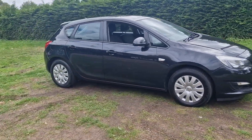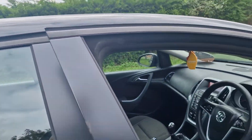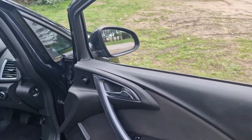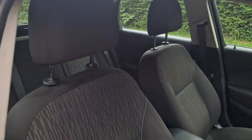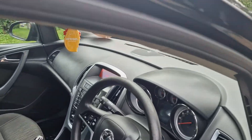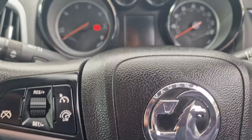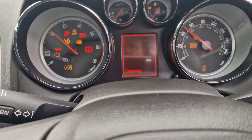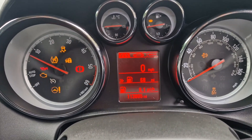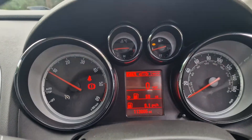We'll just have a look inside the car. All in nice condition inside. Just hop in and start that up for you. There we go — 113,000 miles, 005 I think it said there. Let's get rid of that.